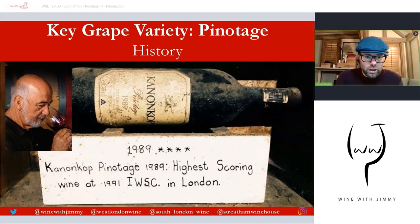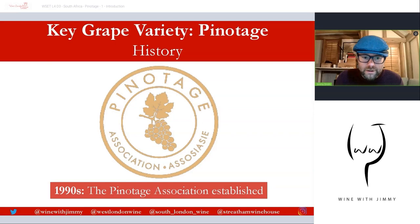Linked to Kanonkop, the winemaker in the 80s going into the 90s was a gentleman called Bayers Truter. In 1991 he was named International Winemaker of the Year, thanks to his Kanonkop Pinotage 1989 — the highest scoring wine at the 1991 IWSC in London. This is at the crux of the end of apartheid, the end of KWV's monopoly and quota system, and the start of something new. Pinotage is right at that early stage of the emergence of the modern South African wine industry.